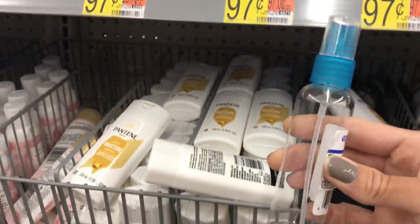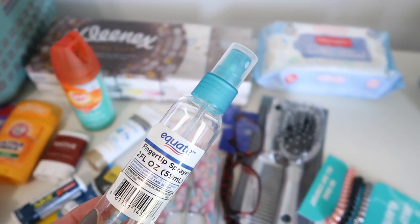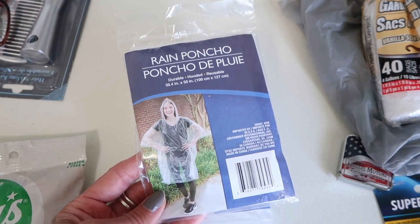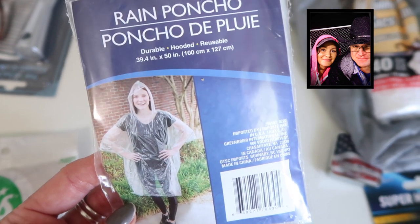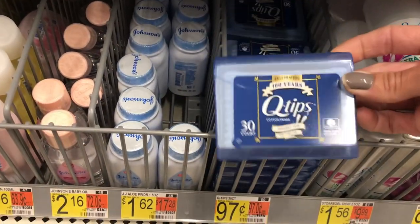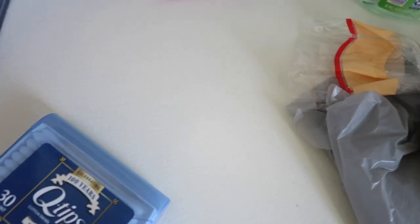I got a brush and comb set and ponytails, since I have a ponytail 90% of the time. I also found some little spray bottles in the travel section — I'm probably going to tuck those in my luggage bag, but I wanted to share them. I picked up two rain ponchos — there have been times we've been out, like at a rodeo, and got soaked. I also picked up a package of q-tips; I really like the containers they come in and have used them before to make little kits.